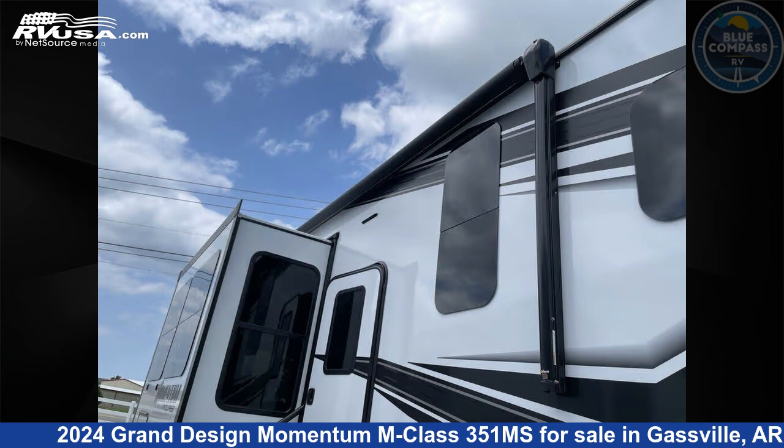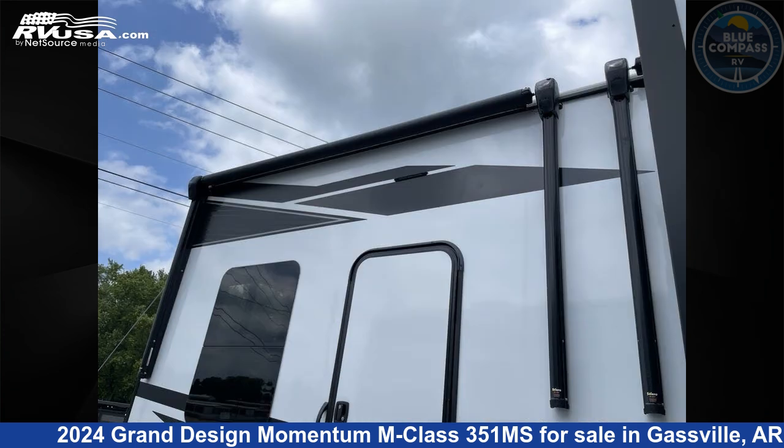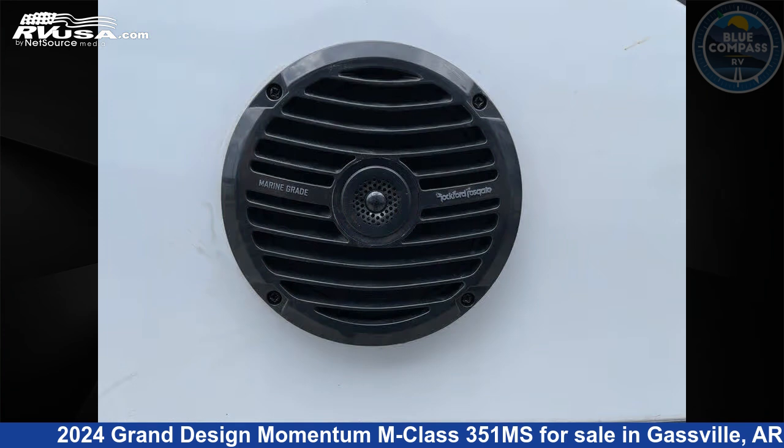This new Grand Design is 40 feet 0 inches in length and features sleeps 5, slide out, and 140 gallons fresh water capacity.